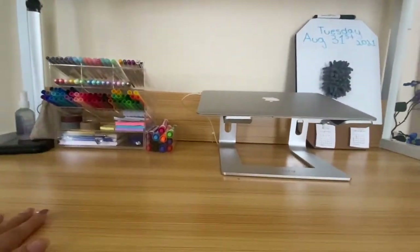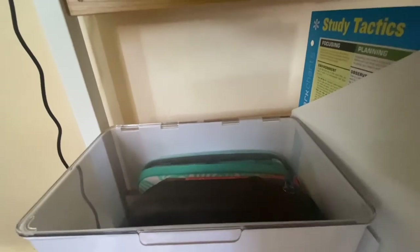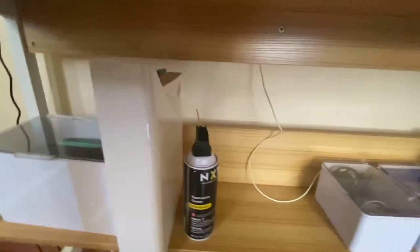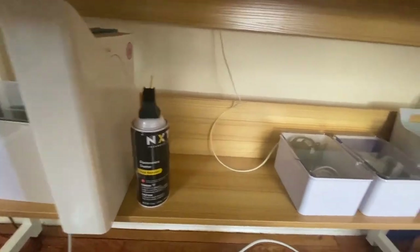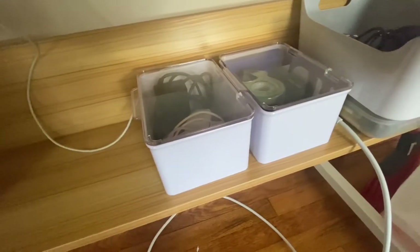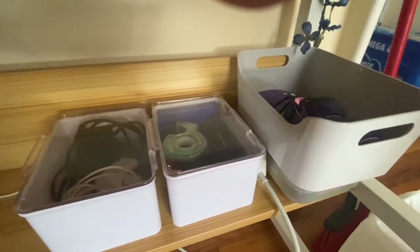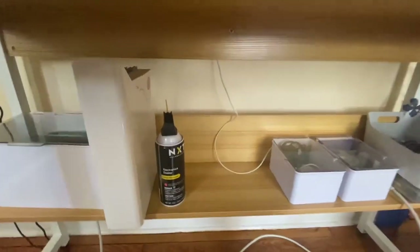This is where all the storage happens. In one bin I have my Switch, my headphones, and my hard drive. Another bin has my quick fact sheets and coloring anatomy book, plus the air pressurizer for my laptop. The other two bins have cables in one and extra supplies in the other. Here are my Beats headphones, my mouse, and a box of coloring pencils. I'll try to link everything I can down below.